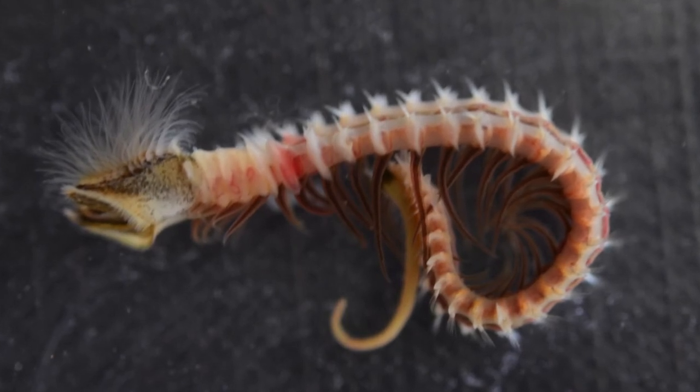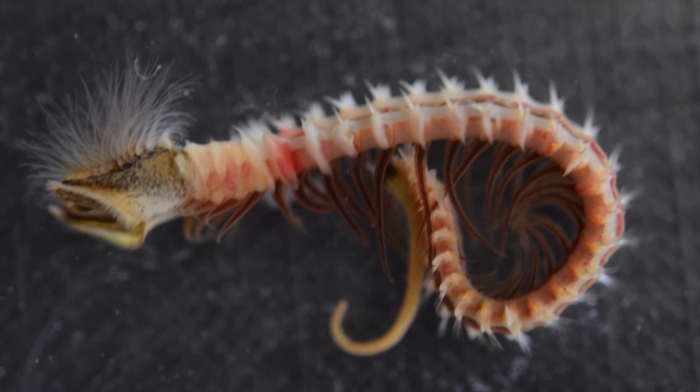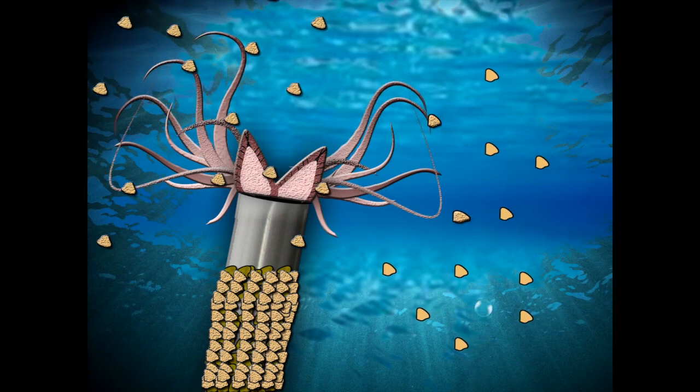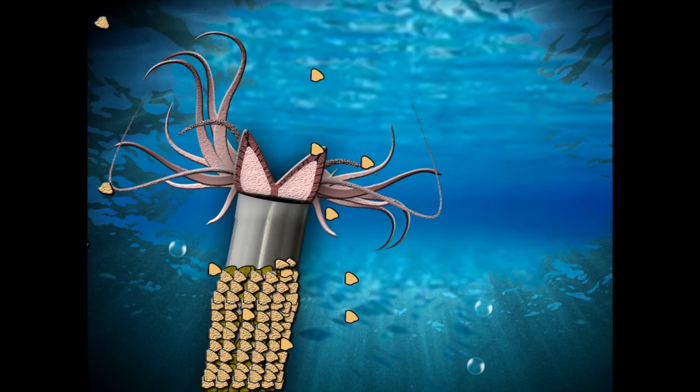The owner of these tentacles is the polychaete worm Sabellaria alveolata, commonly known as the honeycomb worm. They construct their tubes by capturing sand particles with their tentacles, then using hair-like cilia to transport them to the feeding organ, which cements them into their tube using mucus.